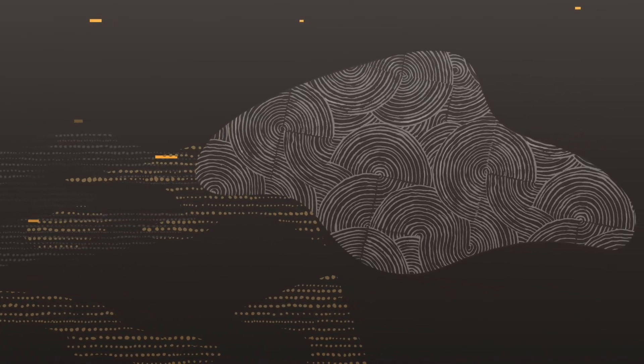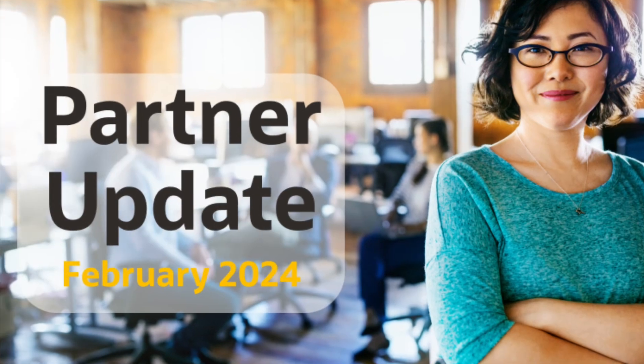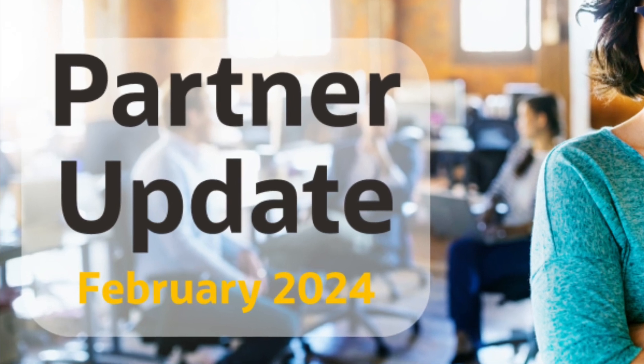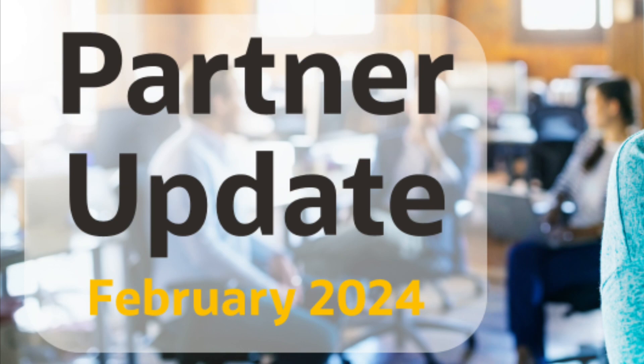Welcome to the Oracle Integration Partner Update. I'm Jürgen Gress, part of the product management team and your host. This month's topics include a webcast series for SaaS partners to connect ERP, HCM and CX services, hands-on trainings and our community webcasts. So let's get started.